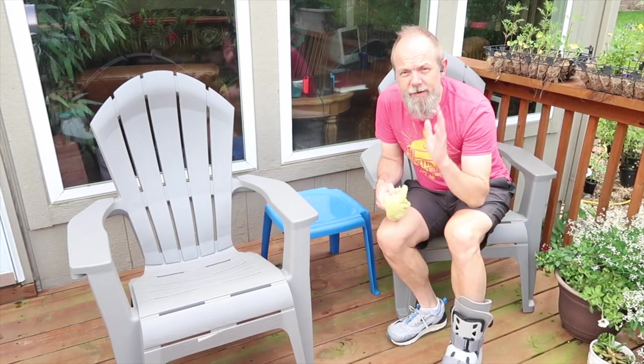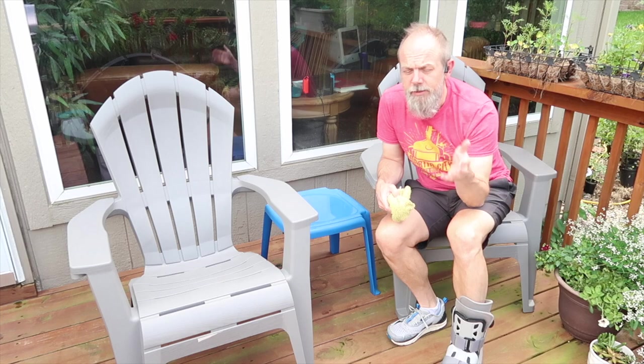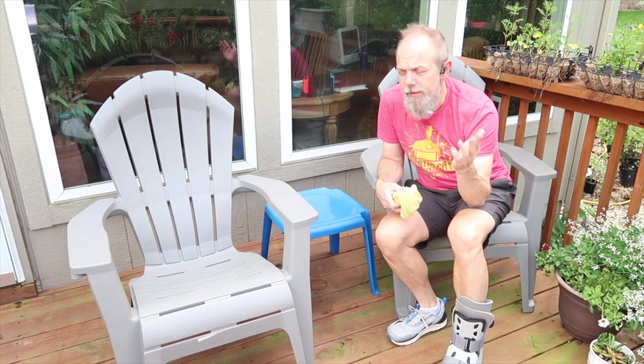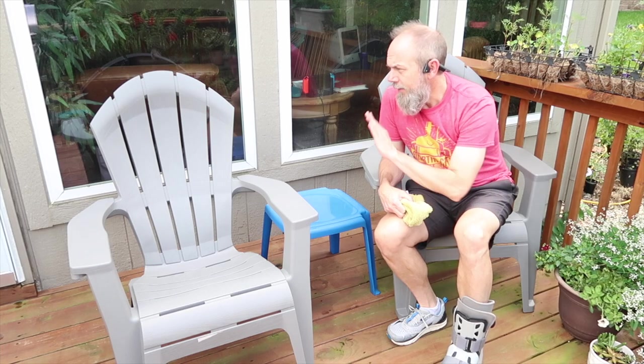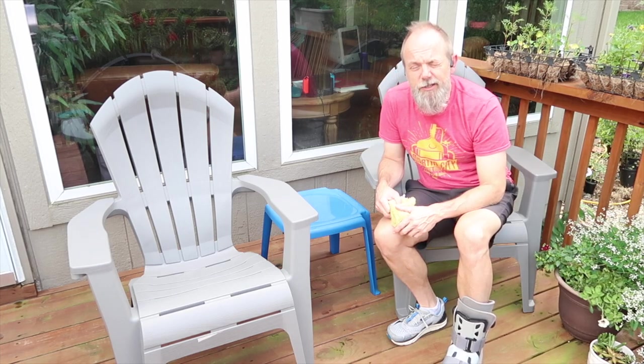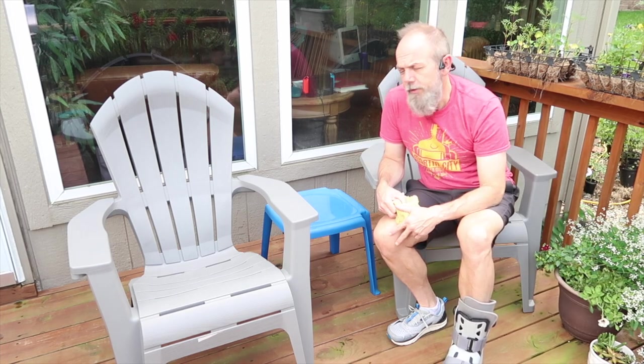I've been coming out here and enjoying the deck a bunch lately. I try to get out here each morning and each afternoon. But with so much rain we've had lately, I have to come out and wipe down the chairs, kind of like a pool boy would do at a spa.